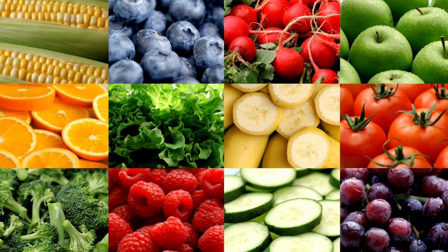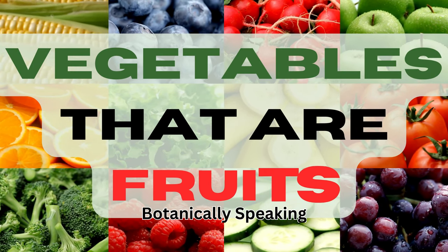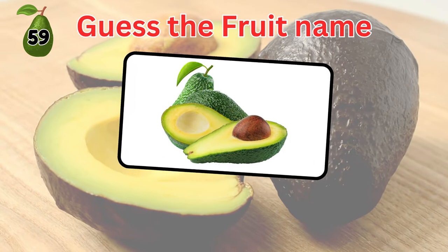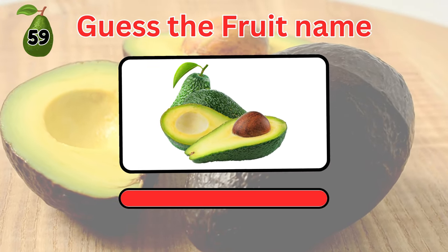Wow, you made it this far. Now down to our last 10 guess the fruit's name. Did you know that some vegetables are actually fruits, botanically speaking? Let's find out. Guess this fruit. It's avocado.